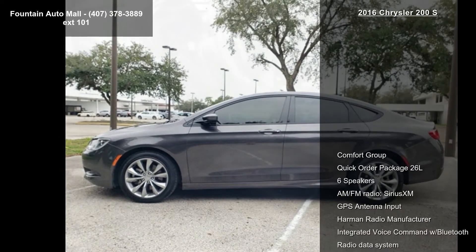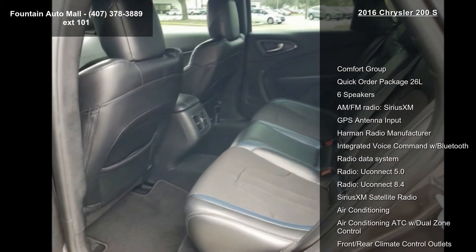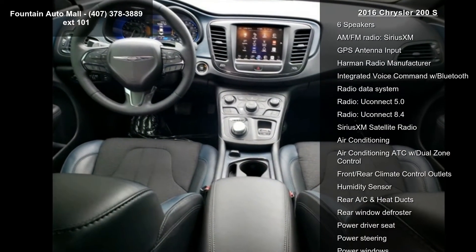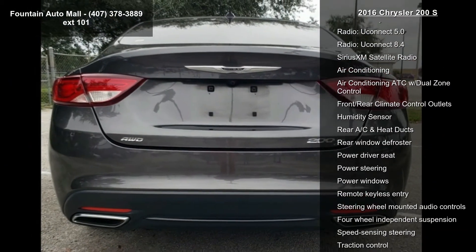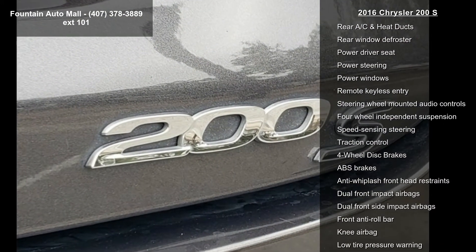Enjoy these notable features: Comfort Group, Quick Order Package 26L, 6 Speakers, AM FM Radio, Sirius XM, GPS Antenna Input, Harman Radio Manufacturer, Integrated Voice Command with Bluetooth, Radio Data System, and Radio Uconnect 5.0.